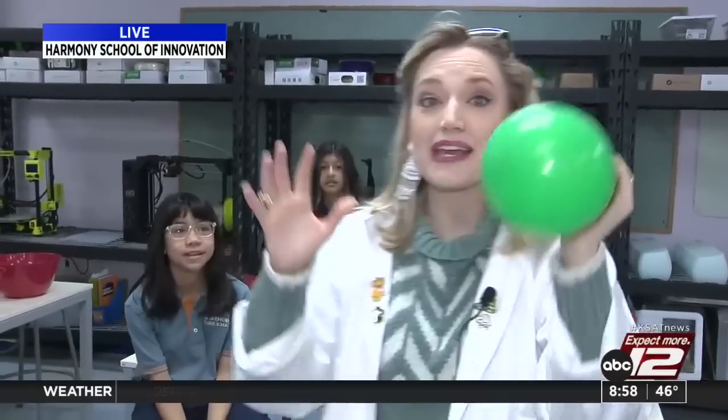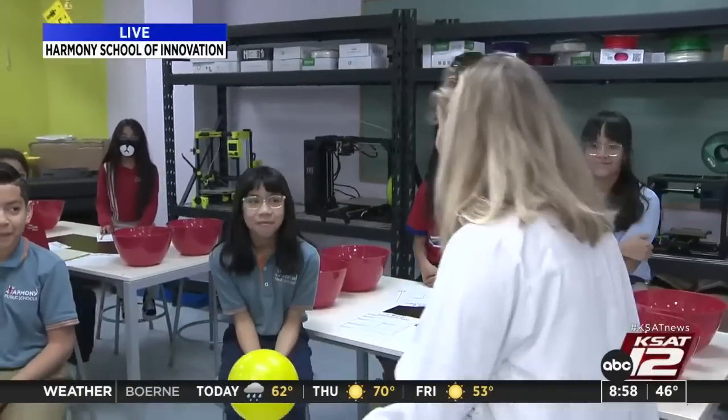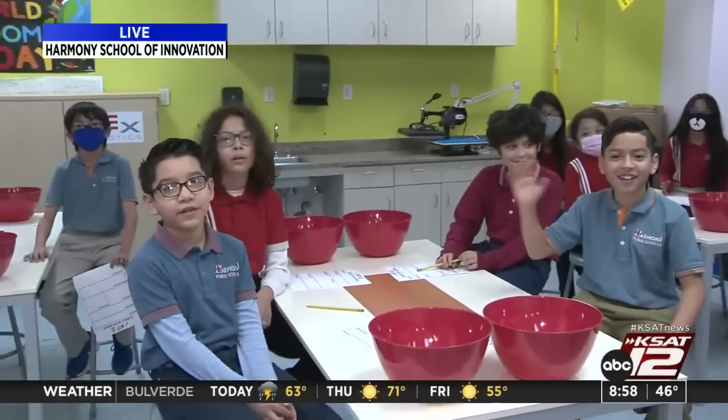Hey, good morning, everyone. Today on Science with Sarah, we're going to be making balloon thermometers with these awesome fifth graders of Harmony School of Innovation. And we say good morning, San Antonio.